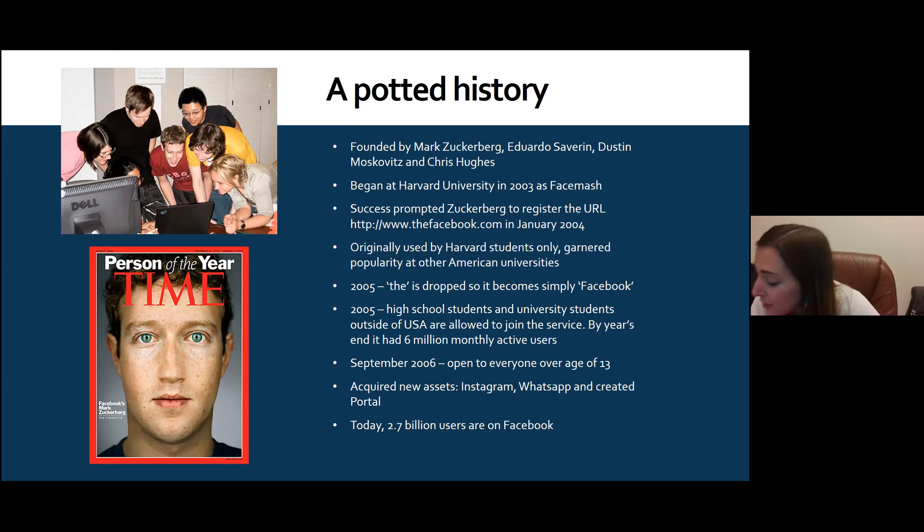By 2010, Facebook was valued at about 41 billion dollars and became the largest web company in the US behind Google and Amazon. They've since acquired new assets: Instagram, WhatsApp, and Portal — a platform similar to Skype or Zoom for talking with friends and family. Today, Facebook is the biggest social media platform in the world with 2.7 billion users.